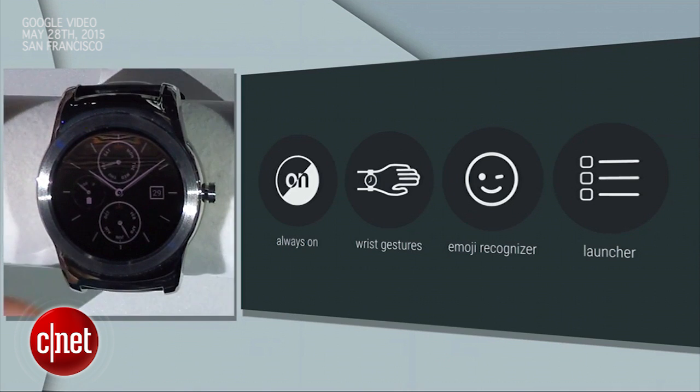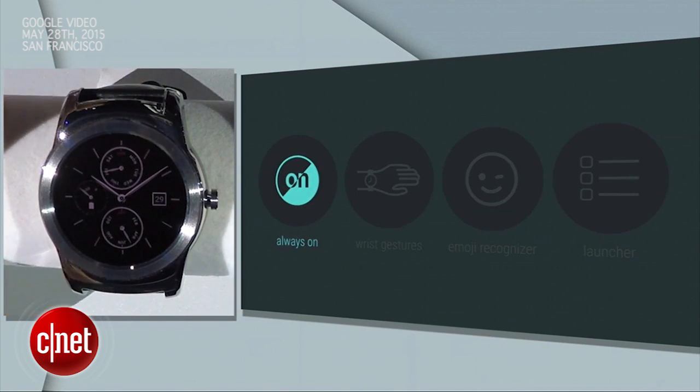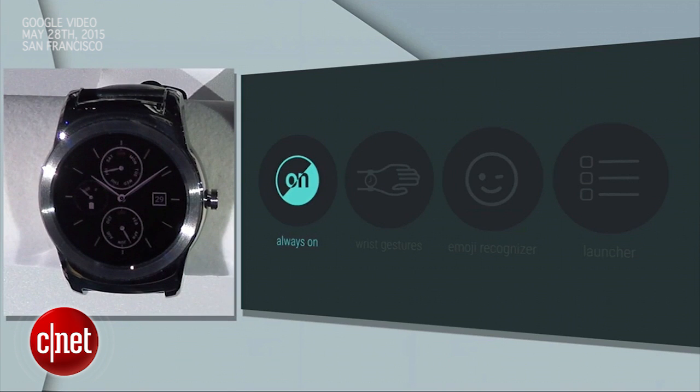Android Wear watches include always-on screens, meaning you can see the time all the time. There's no need to tap, twist, or shake your wrist to wake up the display. In our latest release, we've brought this ability to apps as well, so you can always see useful information at a glance while also saving on battery.